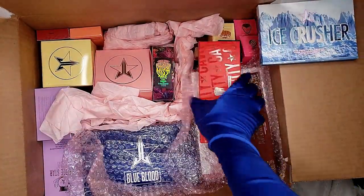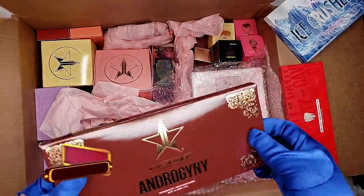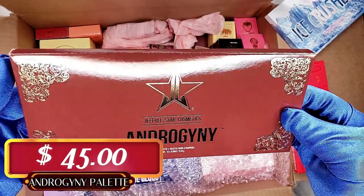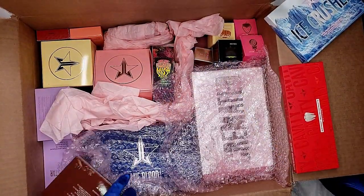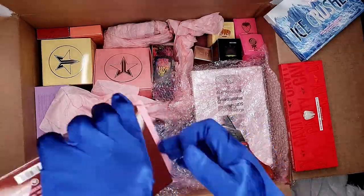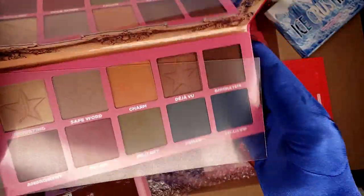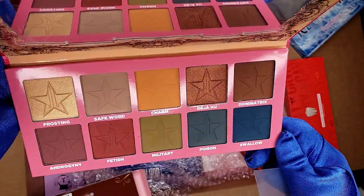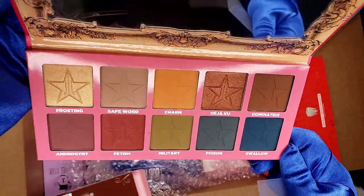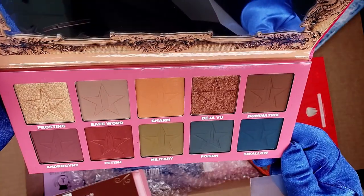The third item that we have is the Androgyny palette — yes! This is very slippery with the gloves on. And voilà — stunning palette! Are you guys so excited for April? I already see a sneak peek on Jeffree Star's Instagram stories.